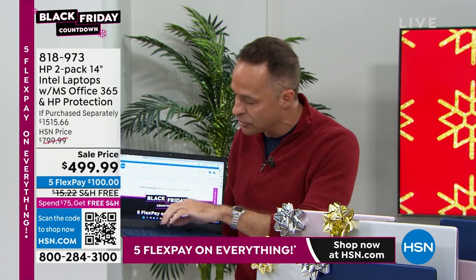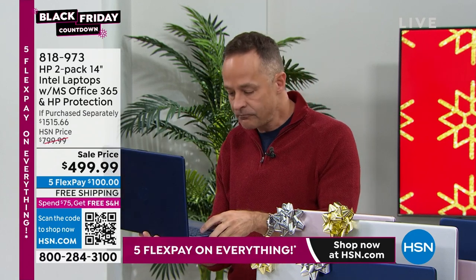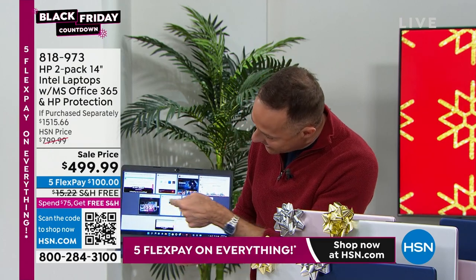It is an Intel Celeron processor. I'm going to plug the computer in in a few minutes and show you more — sort of plug my computer into your television. I have one, two, three, four, five, six different things running.